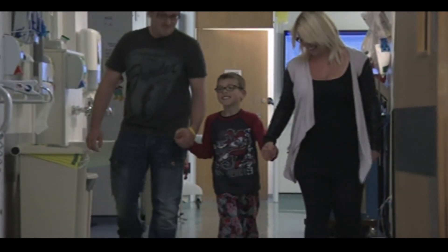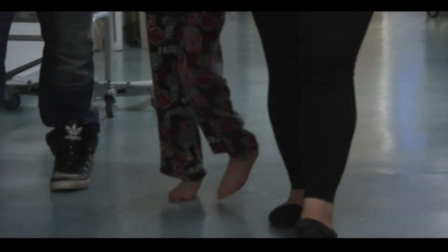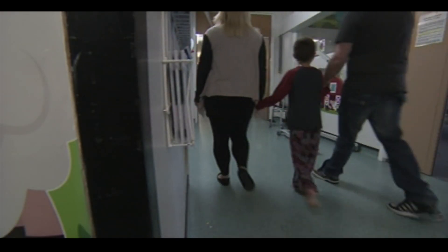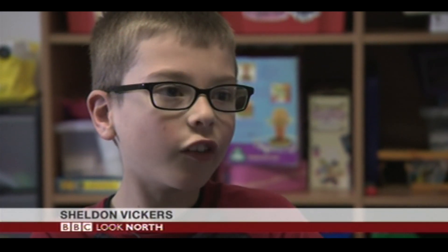Sheldon Vickers was born with a form of cerebral palsy that causes the muscles in his legs to be constantly tight. The nine-year-old finds it difficult and tiring to walk, but is about to become the latest patient to undergo a complex operation on the nerves in his spine to improve his walking. It's hard because I can't balance properly and sometimes I fall over.